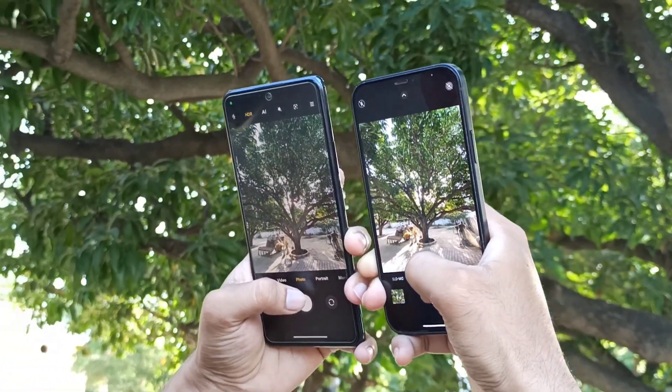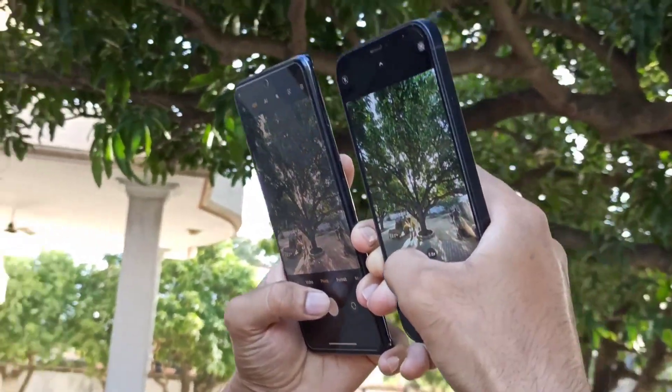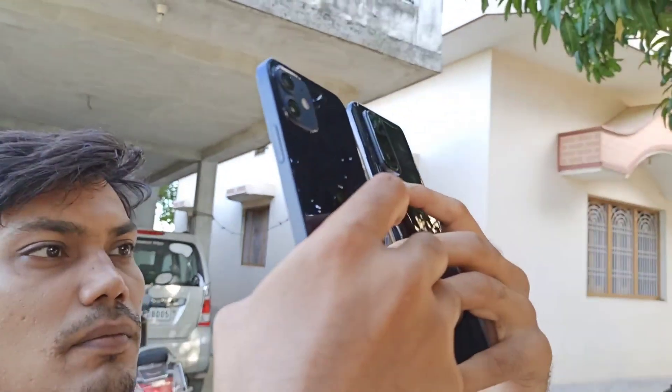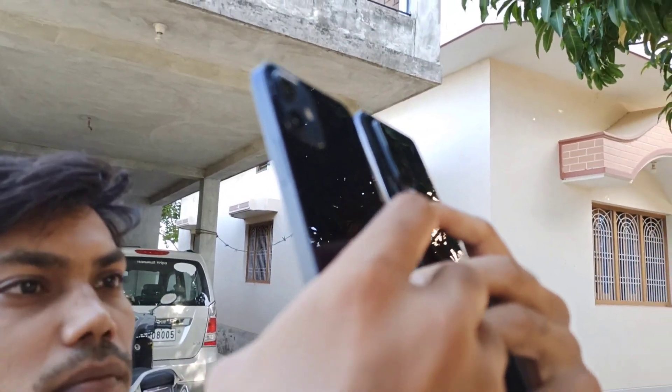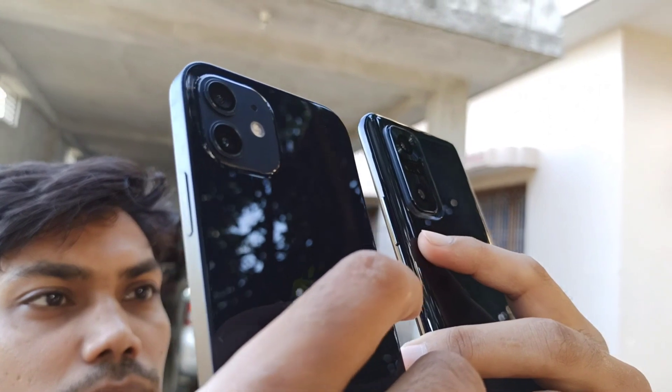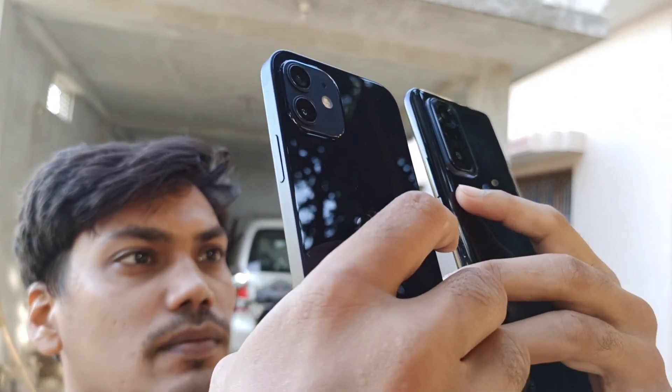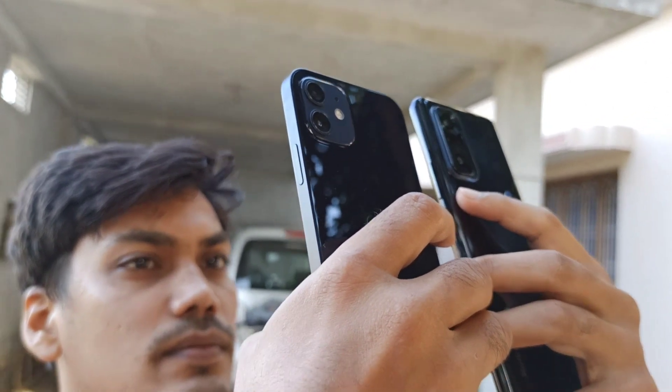So basically it means that for someone who doesn't need a lot of advanced photography features — no macro shots, no telephoto lens, no Pro mode — a 15K to 20K device which gives a genuinely authentic camera experience is more than enough, more than sufficient for what they can actually use.